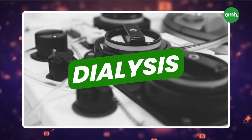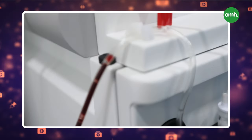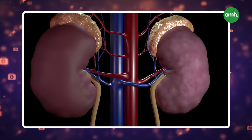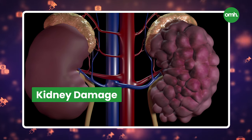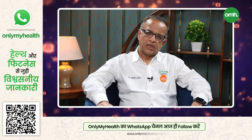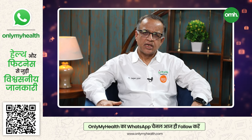Today we will talk about dialysis. Dialysis in very simple words means artificial kidney support. When your kidney is damaged and the function of the kidney is 15% — that is stage 5 kidney disease — these patients who have excess toxins and excess water need to remove them through an artificial process, which is called dialysis.